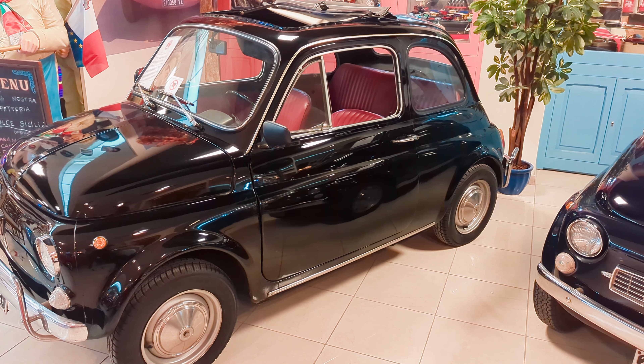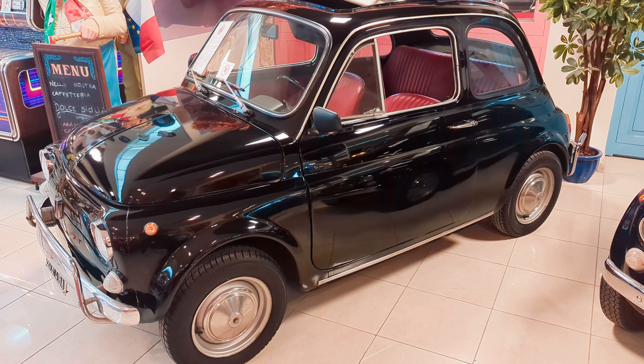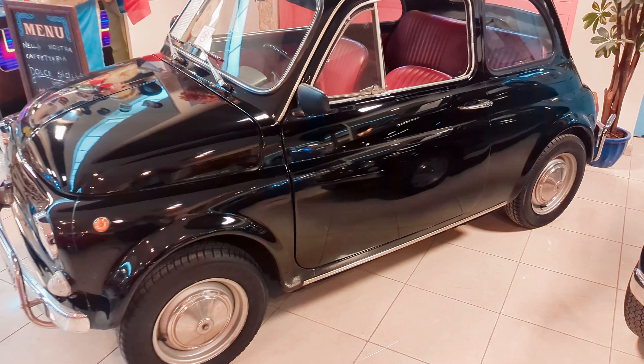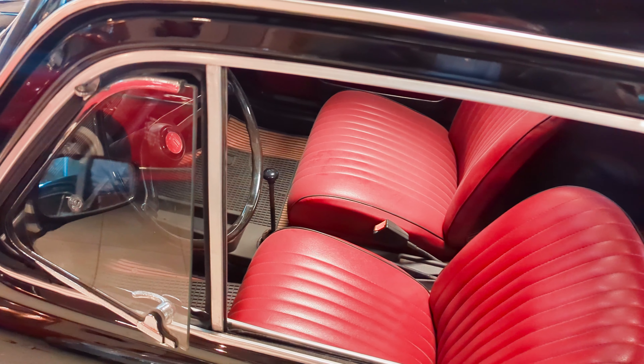It's almost like an Austin A35 — sort of black on the outside and red on the inside. Classic, really beautiful.